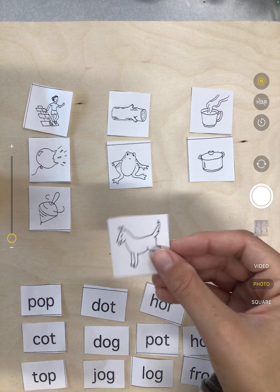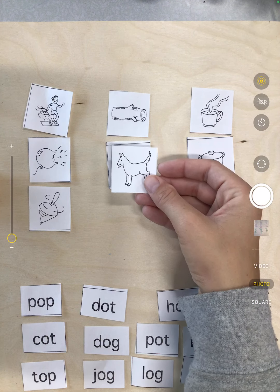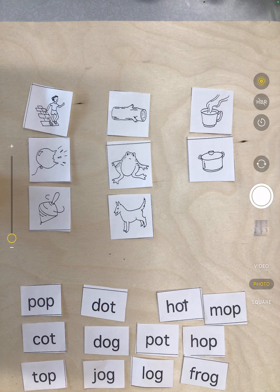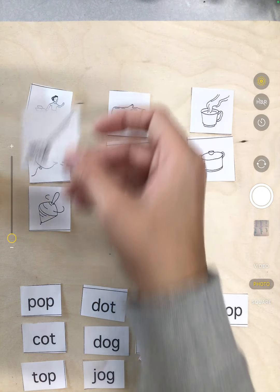Next we have a dog. Does dog and hop rhyme? No. Does dog and log rhyme? Yep, dog and log rhyme. Next we have a mop. Does mop and hop rhyme? Yep, it goes right there.